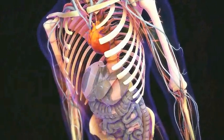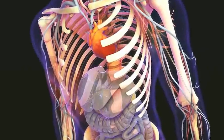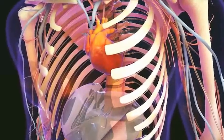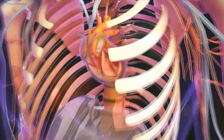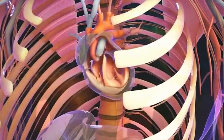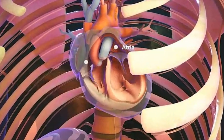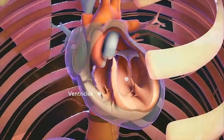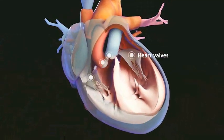The heart and blood vessels make up the cardiovascular system, which delivers oxygen and nutrients to the body and removes carbon dioxide and waste products. The heart is a muscular organ with two upper chambers called atria that collect blood, and two lower chambers called ventricles which pump blood out. Heart valves regulate the flow of blood through these chambers.